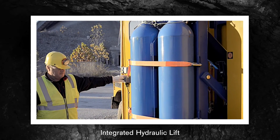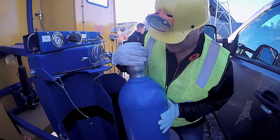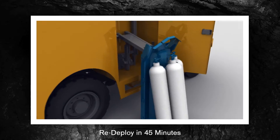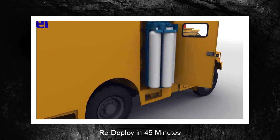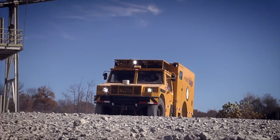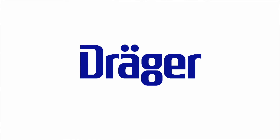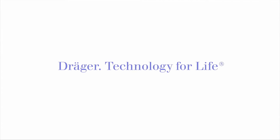Once the MRV-9000 is back at the base station, the integrated hydraulic lift quickly and easily removes the air cylinders for recharging. This lets you redeploy the rescue vehicle in as little as 45 minutes. The Draeger MRV-9000: a breakthrough in mine rescue from the company you've trusted for more than 100 years.